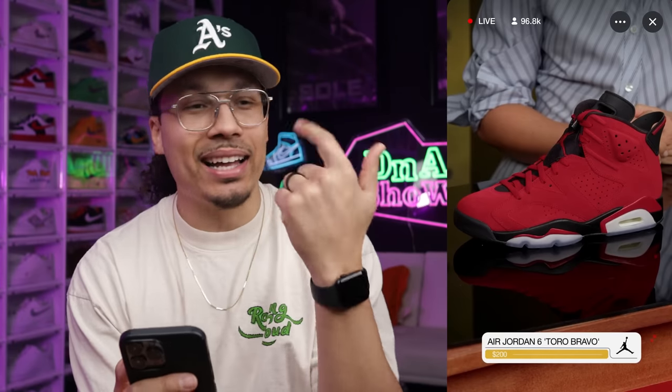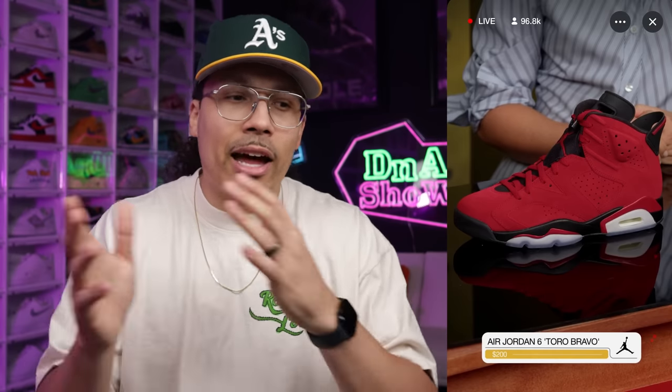Last but not least, I need two pairs of the Tour Bravo Air Jordan 6 — all red suede. The Jordan 6 is my favorite model. I already have the 4s and 5s from this pack so I need the 6s. If these had dropped five to seven years ago everyone would've been crazy for them, but right now it might be one of those shoes you can still get later at a good price — kind of like the Georgetown 6s that people are sleeping on now.